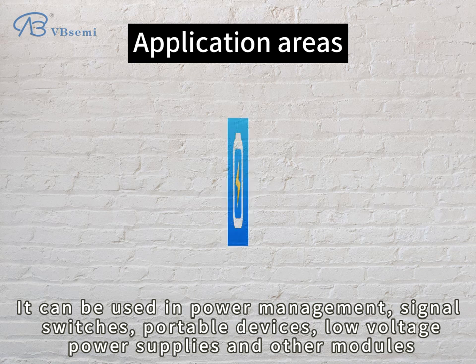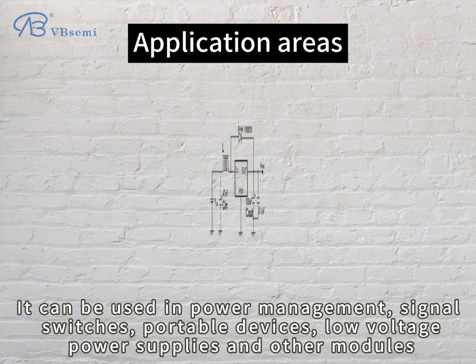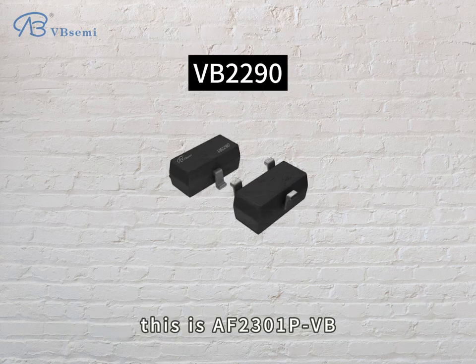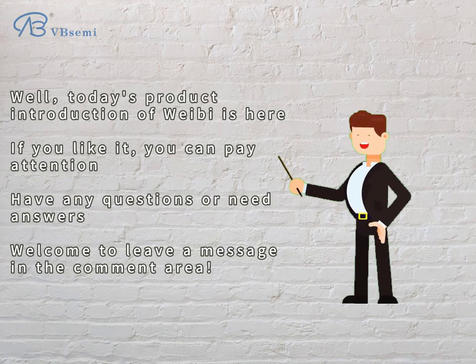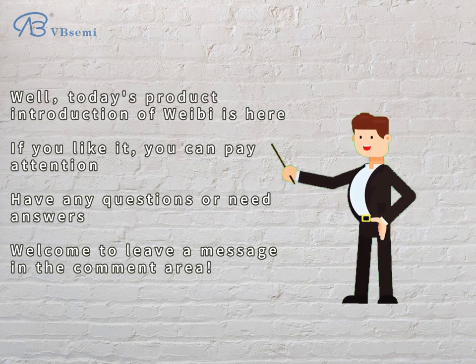It can be used in power management, signal switches, portable devices, low voltage power supplies, and other modules. That concludes today's product introduction of the AF2301PVB. If you like it, please follow us. Any questions or need for answers — welcome to leave a message in the comment area.